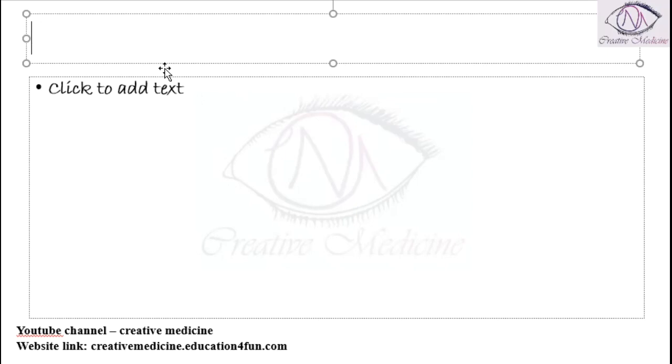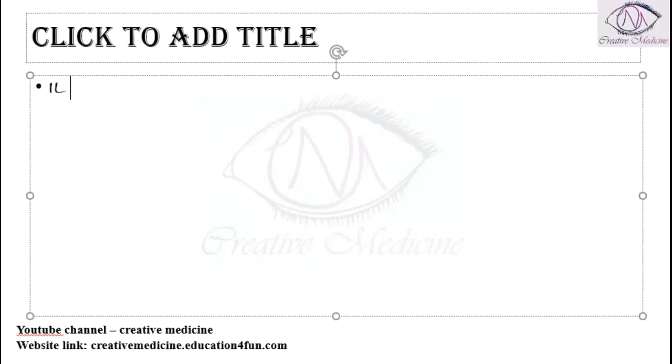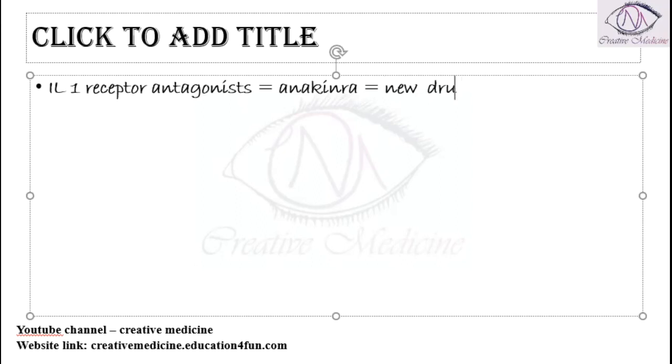We also have other drugs like interleukin-1 receptor antagonists, such as anakinra. This interleukin-1 receptor antagonist is a newer drug.